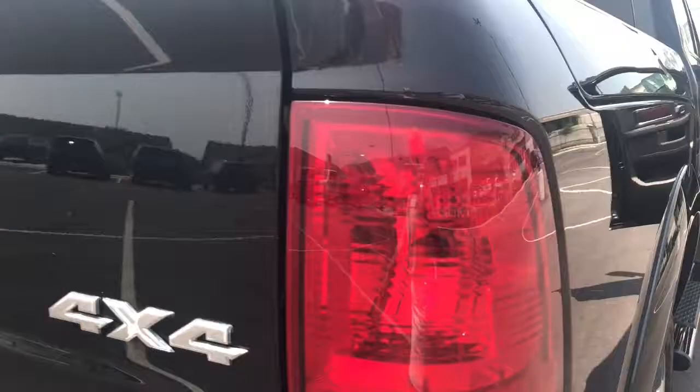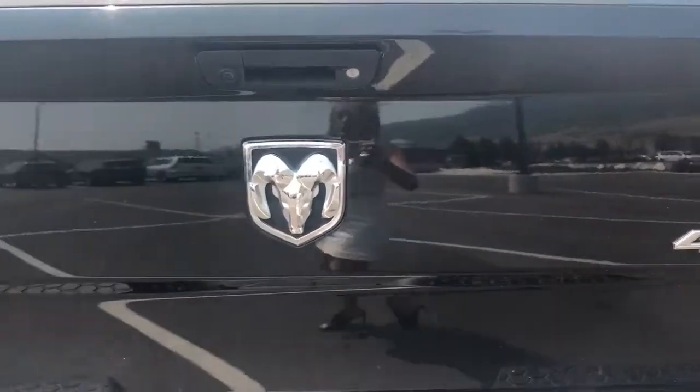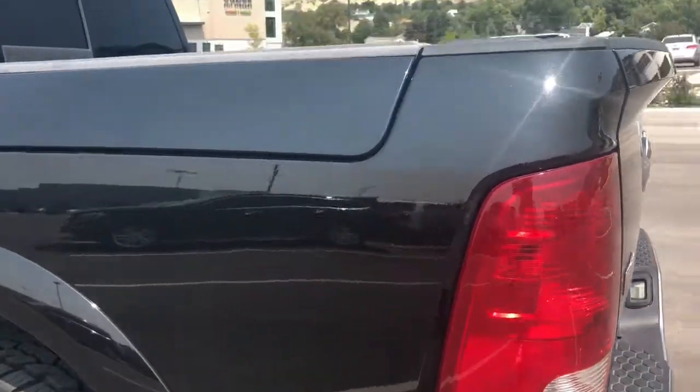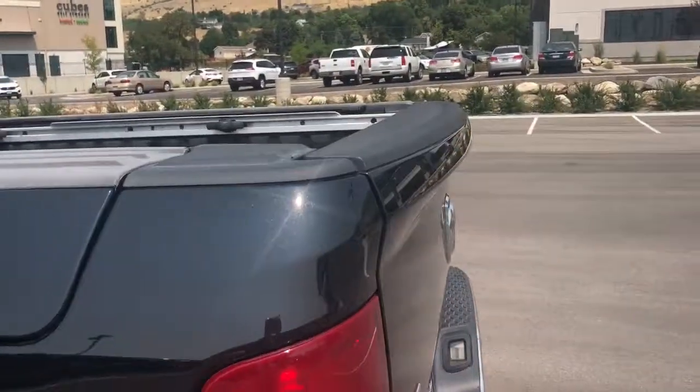The tread on it is perfect. For a 2011, there are very minor, if any, paint chips. This truck has been really well maintained and it also has, as you can see, a bed liner.